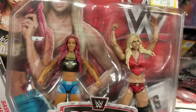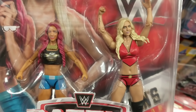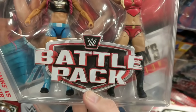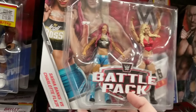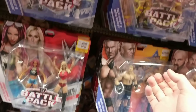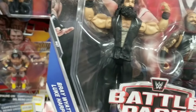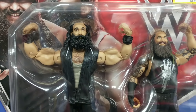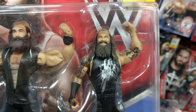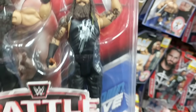I pointed this out in the last toy hunt — this Sasha and Charlotte. Two of the greatest female wrestlers at the moment in one set. Great detail on the figures and it comes with glasses as well, so unusual to get accessories with battle packs. Hype Bros are really smart. And I really like this Luke Harper — absolutely brilliant, beard detail, face scan. Bray Wyatt as well, great looking figure.